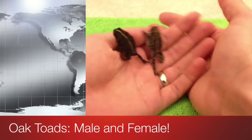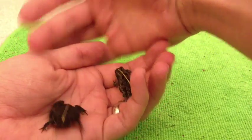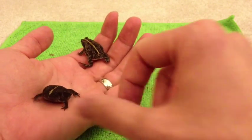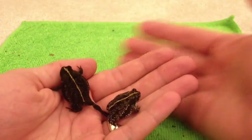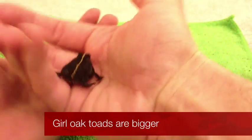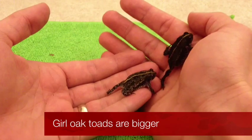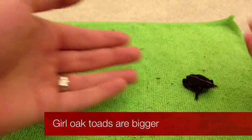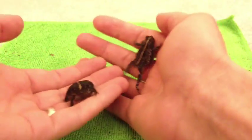Here I am back again with two oak toads — this is the male and that's the female. Notice when they're together she's a little bigger than him. That's how it is in most of the animal kingdom: females are about 15% larger than males on average, since they lay the eggs and so forth.